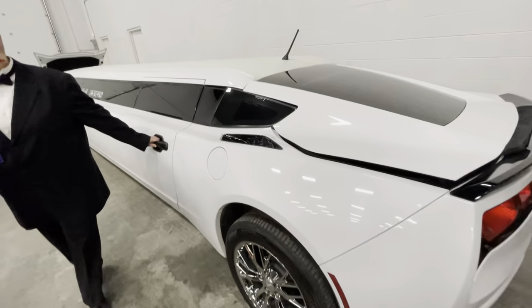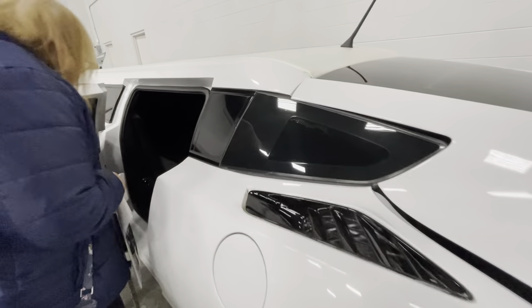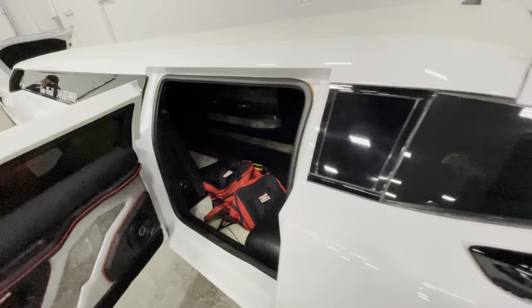They're going to show the inside, guys. Wow, that's cool. Can I see it? Yeah, go ahead. It's about 34 feet. So the driver just said it's 34 feet long.